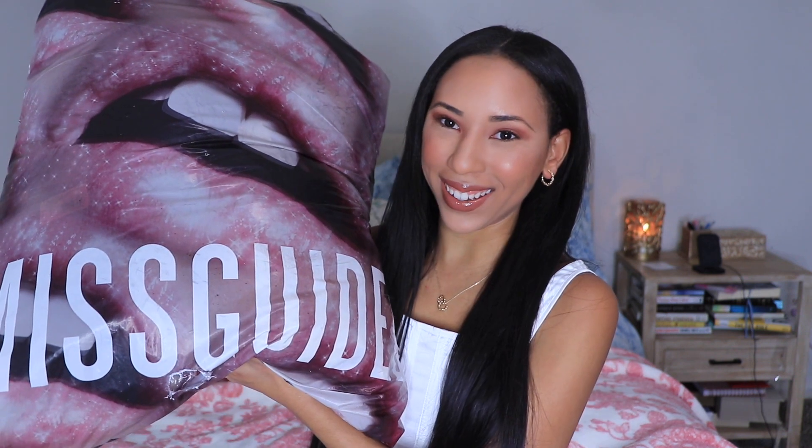Hey guys, welcome back to my channel! If you're new here, my name is Lemia, and in today's video I'm going to be doing a fashion haul from Missguided. I obviously bought a lot of pieces — a lot of cute pieces for the winter months — and I'm super excited to style them. Don't forget to give this video a thumbs up, comment down below your favorite pieces, and don't forget to subscribe!